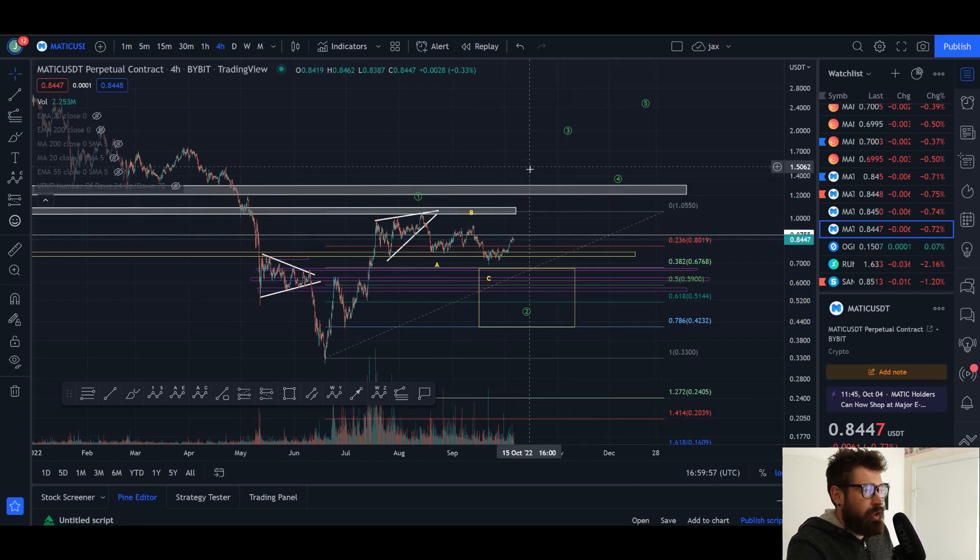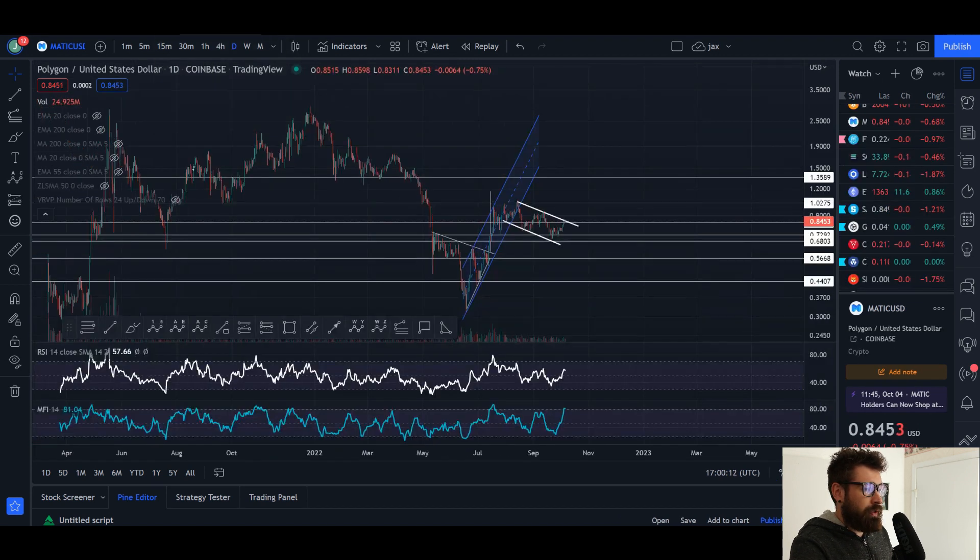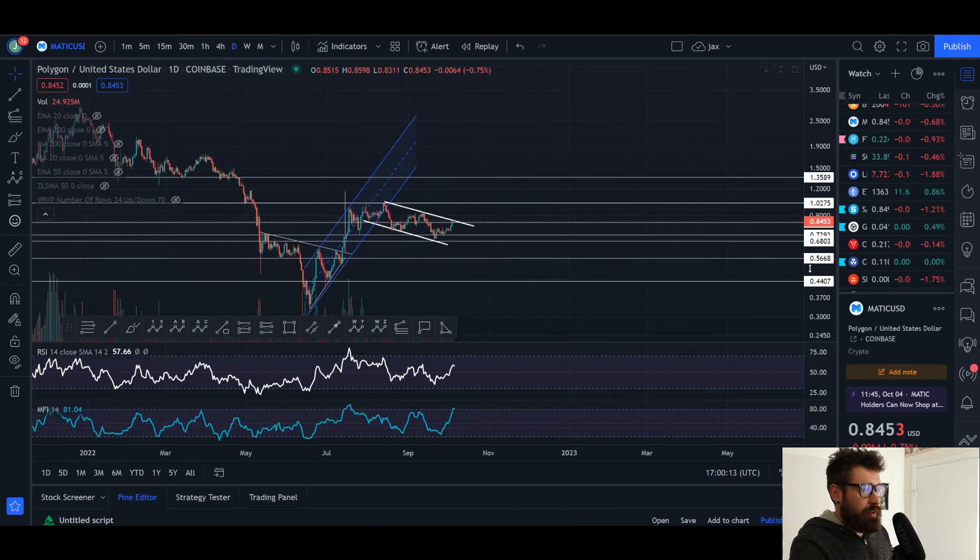That $1.85 target would signify basically a bottom being in for MATIC, which would be pretty wild in my opinion, but it is a possibility I can't take off the table — especially with Bitcoin looking like we're going to see a rally. It might be short-lived though, and if Bitcoin doesn't create a higher high, then MATIC begins to roll over.